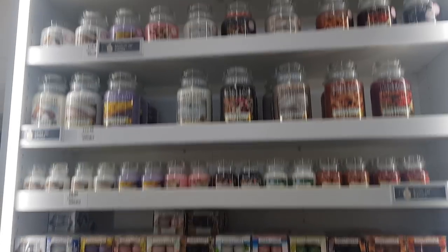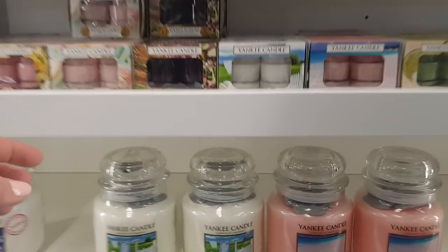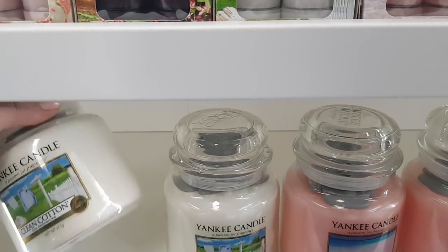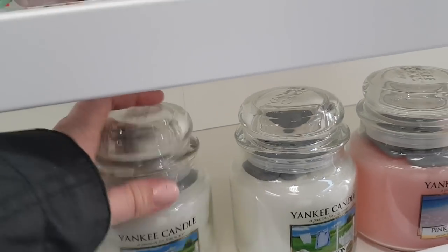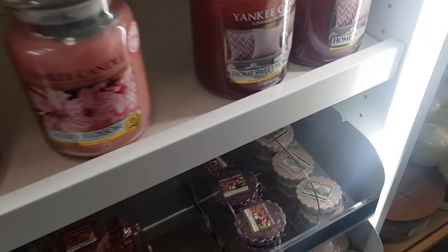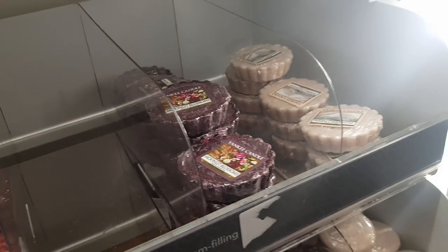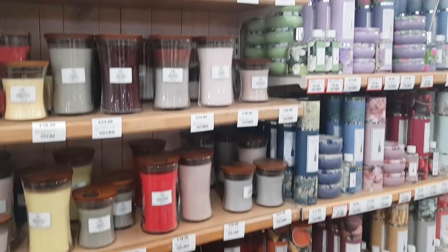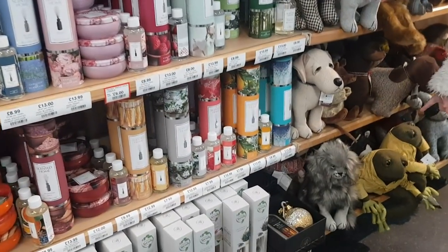I've got some Yankee candles down here. It's quite hard for some shops to compete with prices online. Nice to see that these have actually got the security tags in them. They've got the melt warmers down the bottom as well. I haven't seen that one before — Moonlit Blossoms. Smells quite nice. They also do the Woodwick as well — they're part of the same company as Yankee Candle now.